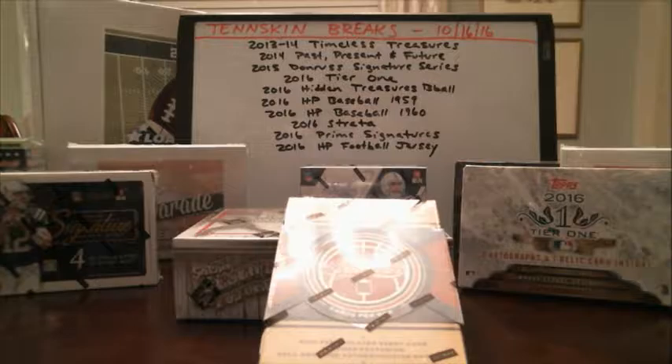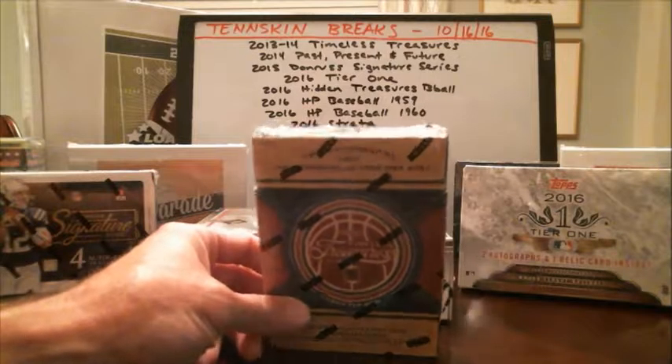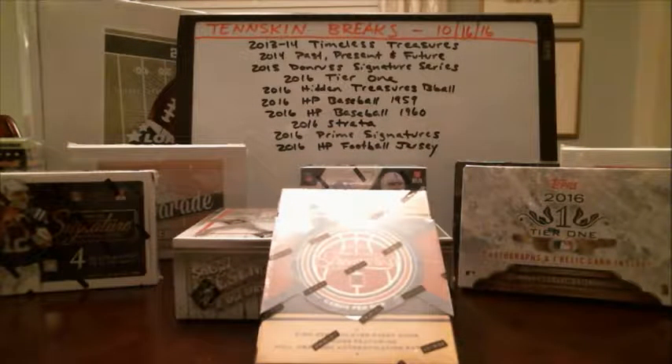All right, let's go ahead and get started tonight. We're starting with a box of 2013-14 Timeless Treasures. We've pulled some nice stuff out of here — we've pulled a Kevin Durant out of here, I think one or two boxes ago. You've got three hits in here, five cards all together. So here is the rundown for Timeless Treasures.